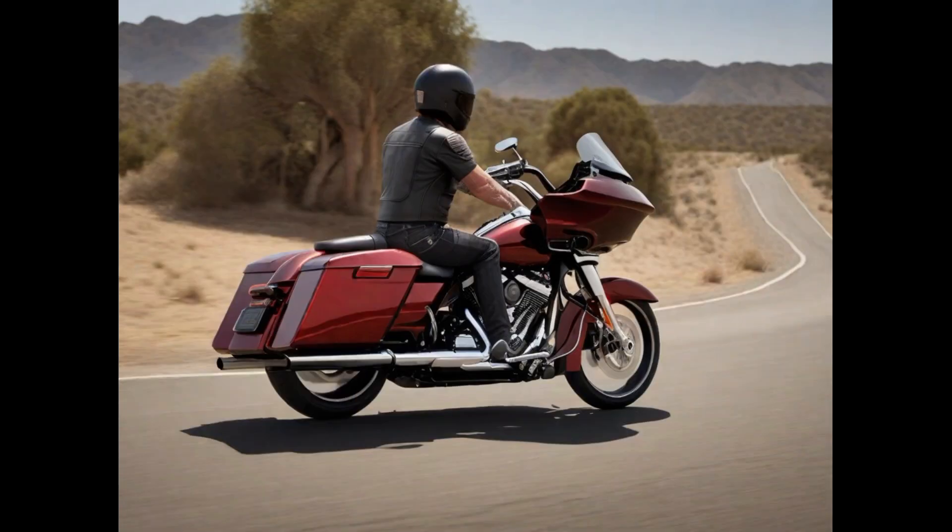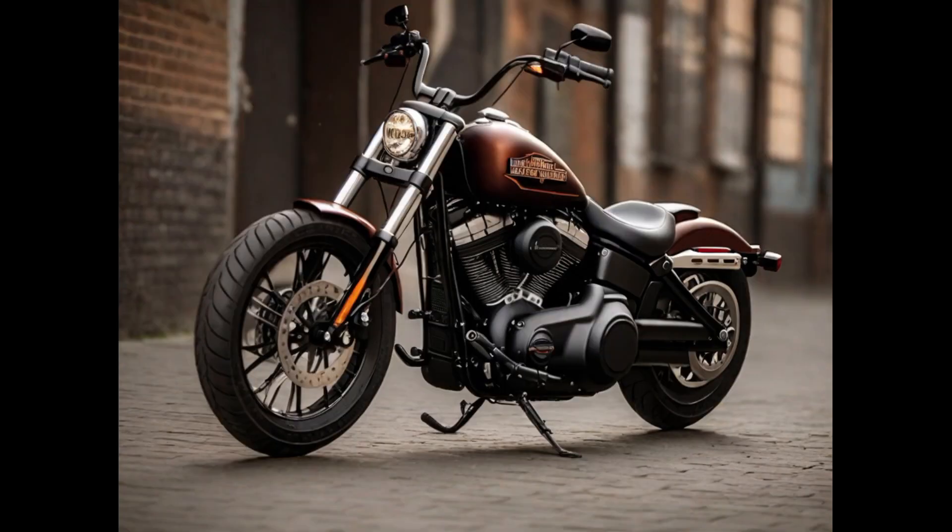A robust chassis and suspension provide stability and comfort during extended journeys. With its distinctive styling and high-performance capabilities, the Harley-Davidson Road Glide CVO is a dream machine for riders seeking the pinnacle of touring excellence.